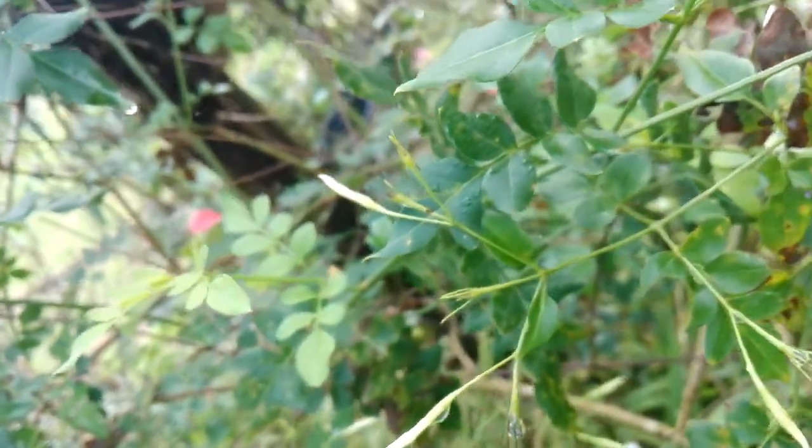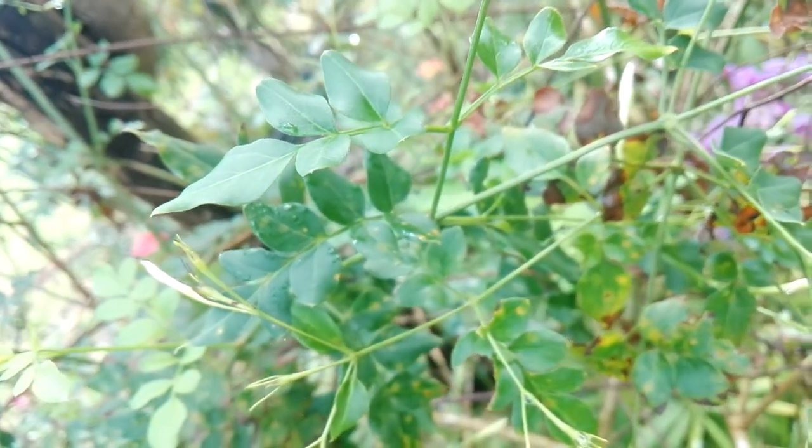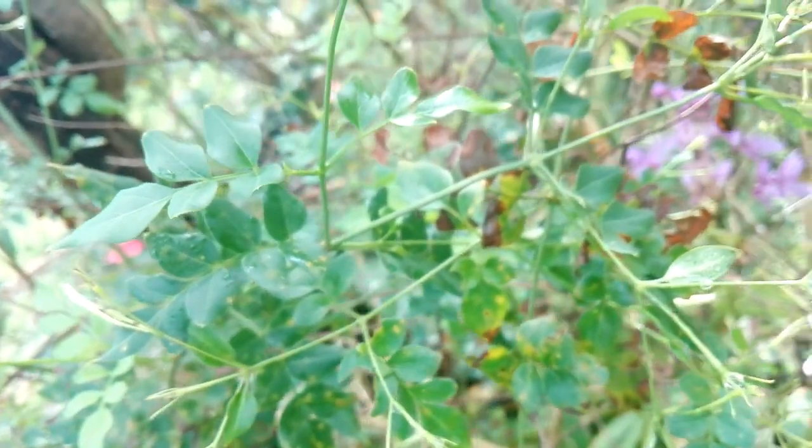Buddhist and Hindu temples use these flowers in abundance. It is also cultivated as an ornamental plant.